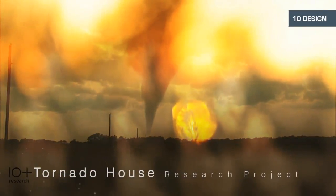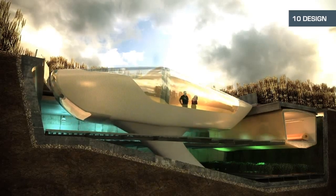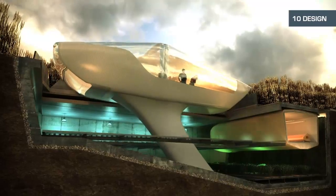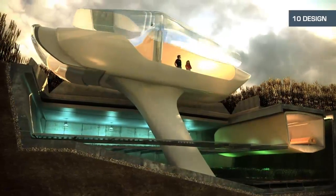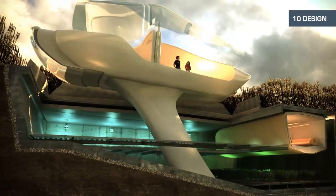The Hong Kong architecture firm Ten Design has come up with a tornado-proof house, one that retracts into the ground when threatened by a potential natural disaster. Here's Ted Givens, a design partner at the firm, on how the idea came about.